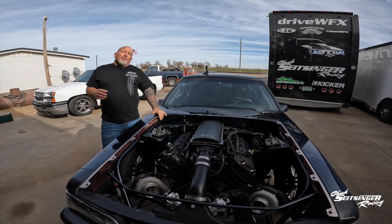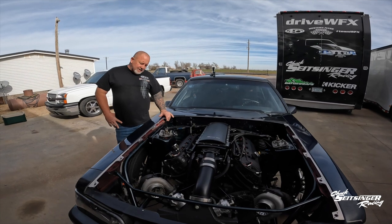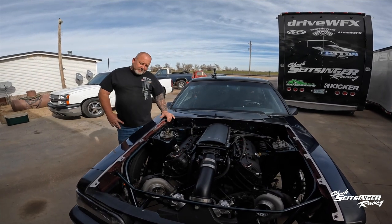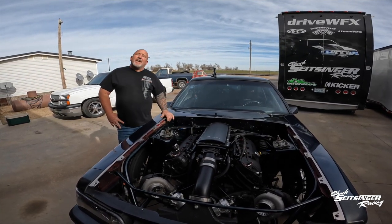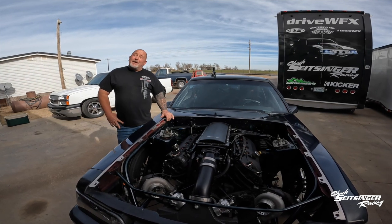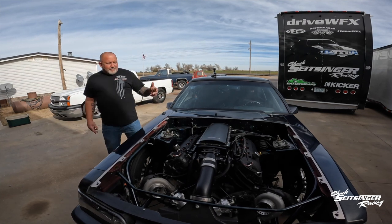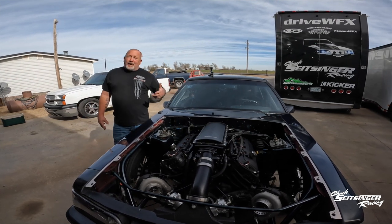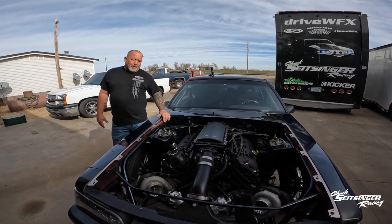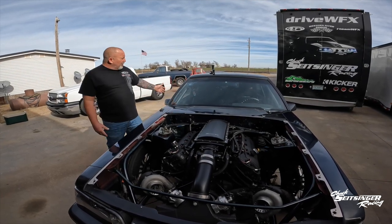This car here was built by Sean Kelly and his dad out in Virginia Beach. Sean lost interest in it when his dad passed away, and he decided to get rid of it. My buddy Josh Gill found it in Texas. Nothing had really been done to it. I bought it from Josh Gill, and the only thing we really did was play with it a little bit.